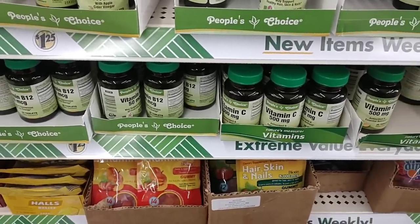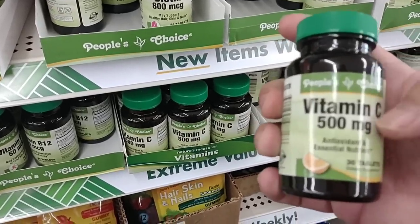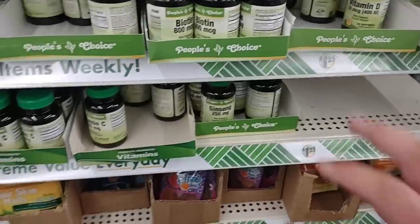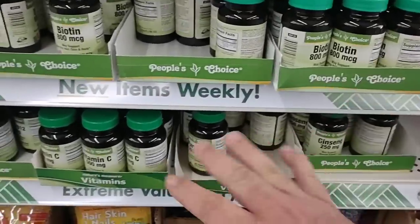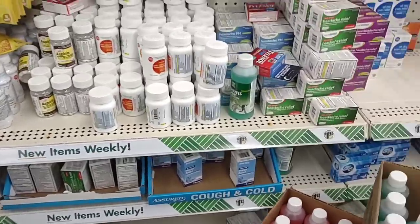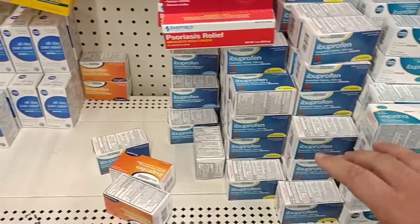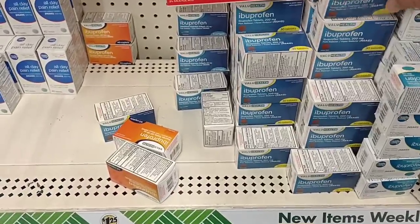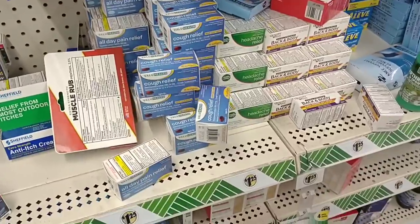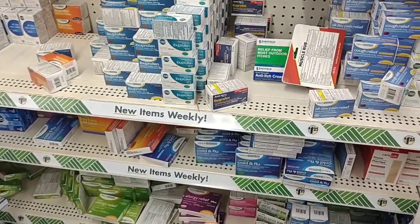Somebody was asking me to check out the vitamins here at Dollar Tree. They don't have many, but People's Choice Vitamins has Vitamin C — 30 tablets for $1.25 — and they've got B12 here too. Some of these look like they've just come in as full packs, so maybe it's starting to come back in. They're also starting to get in a lot of their over-the-counter medicines — this was empty last time. They've got ibuprofen now, $1.25 for 30 tablets. We can get better deals on that elsewhere, but they do have other medicines here. Glad they're starting to get some more of this stuff back in.